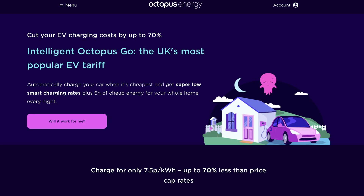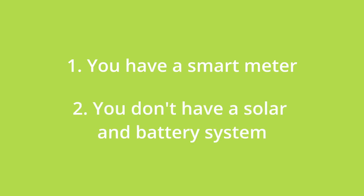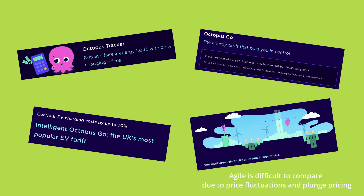If you have an EV, Intelligent Octopus Go probably makes the most sense, as you'd get six hours of cheap electricity overnight at seven and a half pence per kilowatt hour. For these calculations, I've included the tariffs you'd be eligible for if you had a smart meter but did not have solar panels and a home battery installed — comparing the standard flexible tariff against Octopus Tracker, Intelligent Octopus Go, Octopus Go, and Octopus Agile.